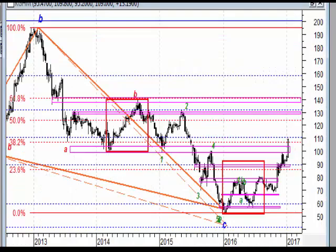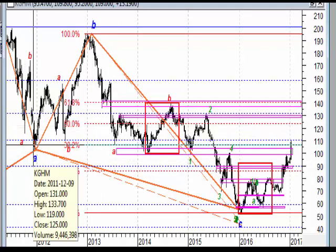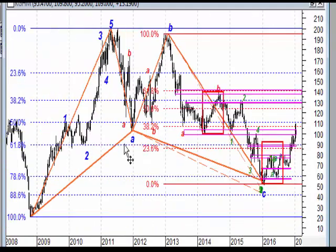Rozpoczynamy od KGHM, który w tym tygodniu dokonał bardzo istotnej sprawy - a mianowicie długą białą świecą wybił strefę oporu, bardzo istotną strefę oporu. Ona jest zaznaczona na wykresie, ale jeżeli ją przedłużymy, widzimy tu poziom spadku - dołek z początku 2012. To jest bardzo istotny element - ten dołek.